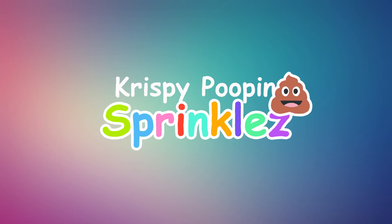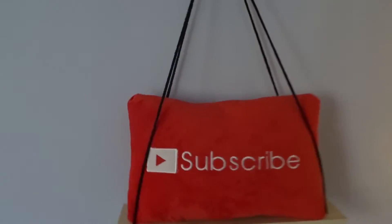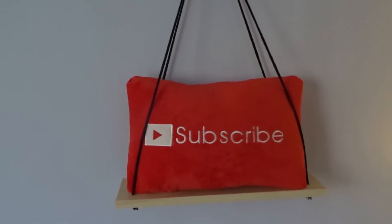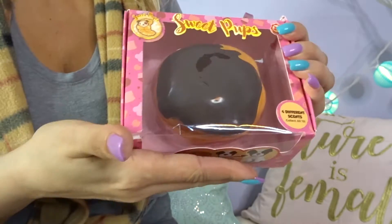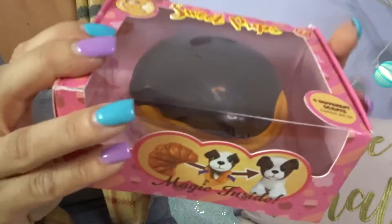Crispy Poop and Sprinkles! Hey guys, welcome to another episode. Today I have something called Sweet Pups. It's really cute.